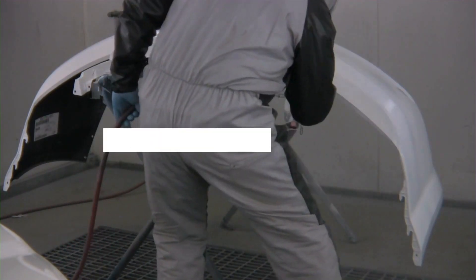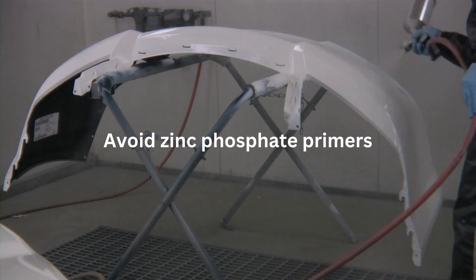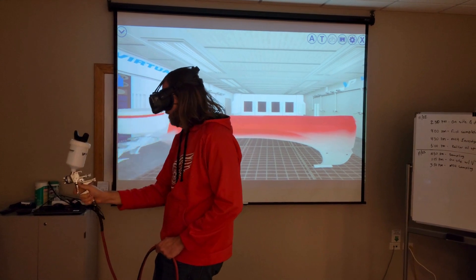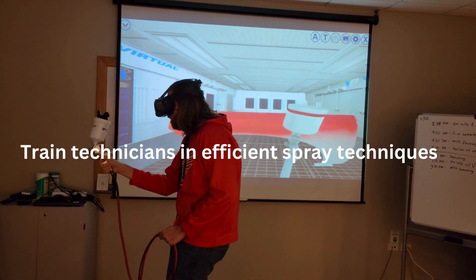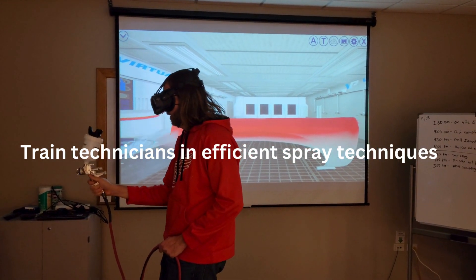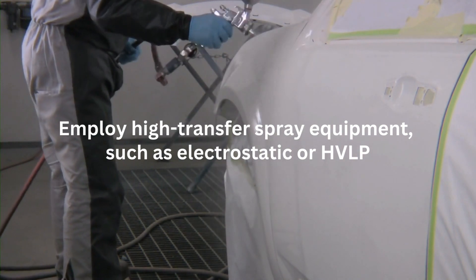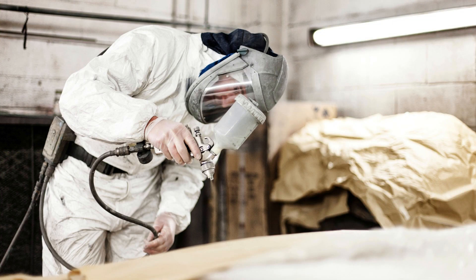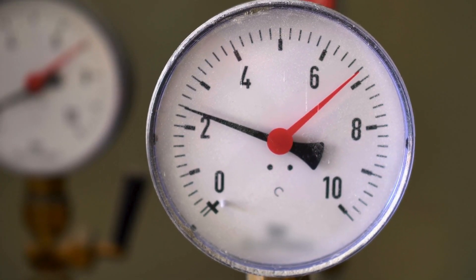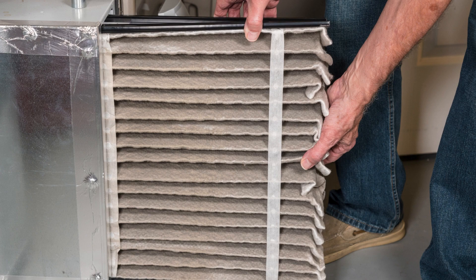Many zinc phosphate primers have very high VOC content, and they have lower VOC alternatives. For either waterborne or solvent painting, train spray technicians in efficient spray application techniques to minimize VOC emissions by using the minimum volume of paints, primers, and sealers. Employ high-transfer spray equipment, such as electrostatic or HVLP. Paint with a full PPE suit with eye and respiratory protection. Use a manometer to measure the air pressure in front of and behind the paint booth exhaust filters, to determine when filters require changing to be most effective for VOC removal.